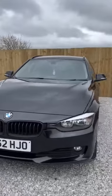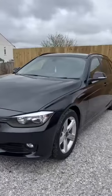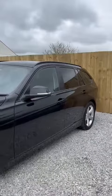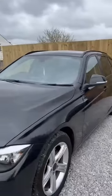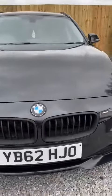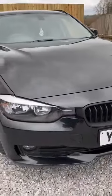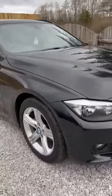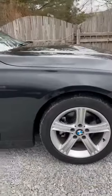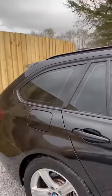We'll take a quick look around the exterior of the car before we hop on in and take a look at the inside. Lovely glossy paint, nice matte black style kidney grilles in the centre there, really nice and clean silver alloy wheels, and some nice privacy tint on the rear windows there.